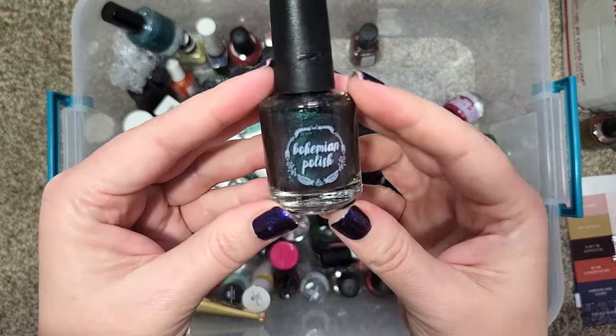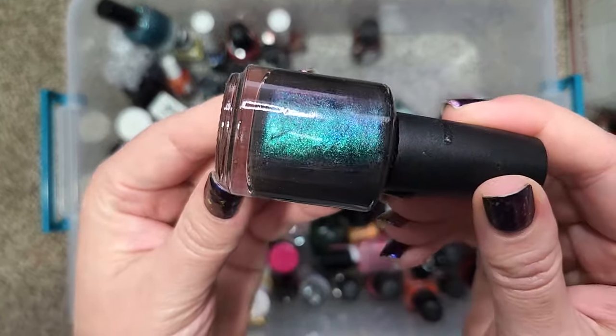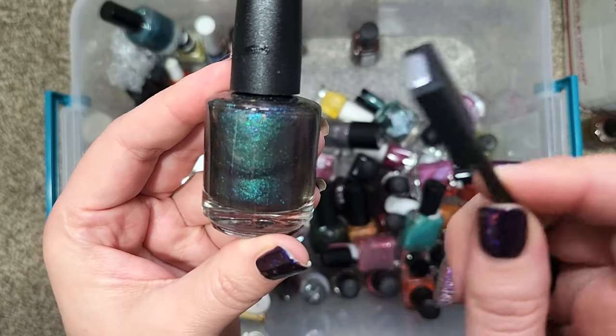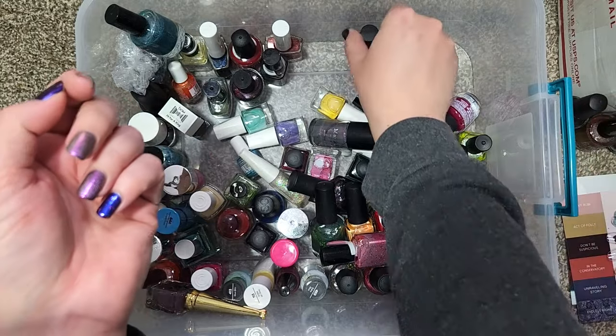Next up we have one from Bohemian Polish. This is "Oi to the World" — a beautiful multi-chrome with some micro flakies, maybe even glitter. Is this one a magnetic? No, it is not. But it is beautiful — not going anywhere. I need to add that to my app.